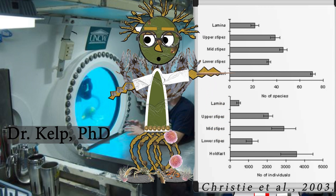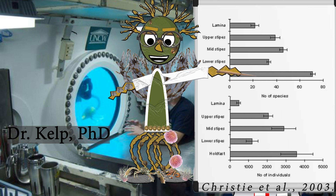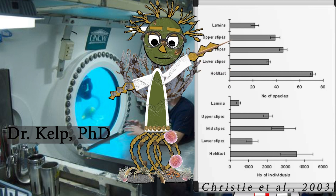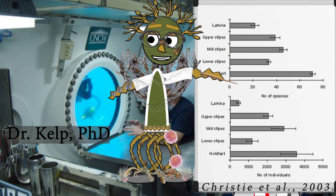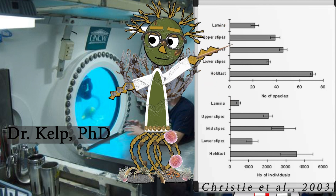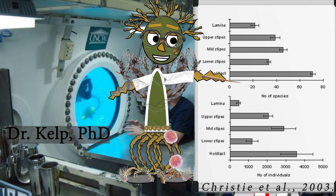However, the holdfast is home to the most diverse community, being 50% more diverse than the stipe and 100% more diverse than the lamina. The lamina has the least popularity among our clientele, being occupied by hydroids, bryozoans, and gastropods.